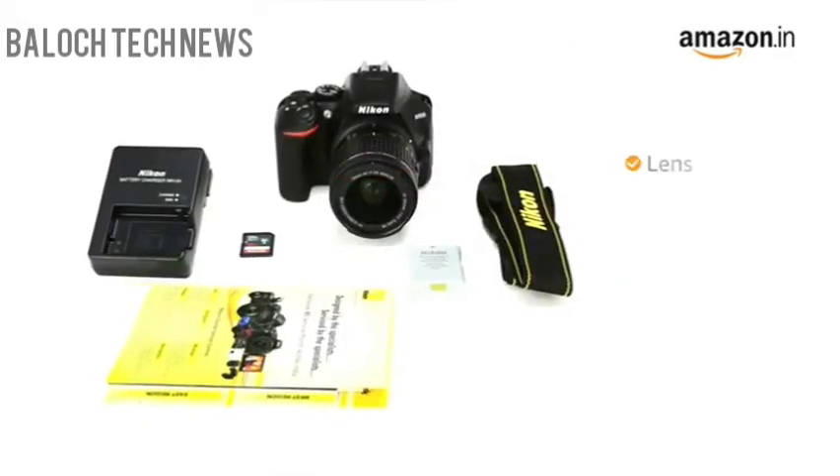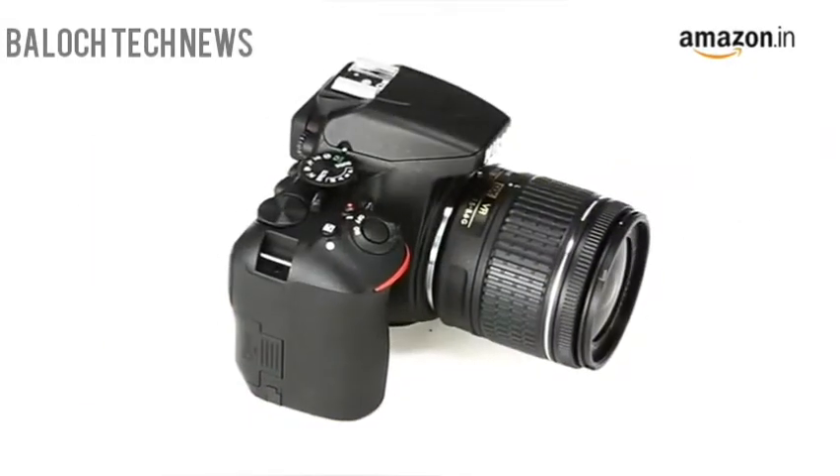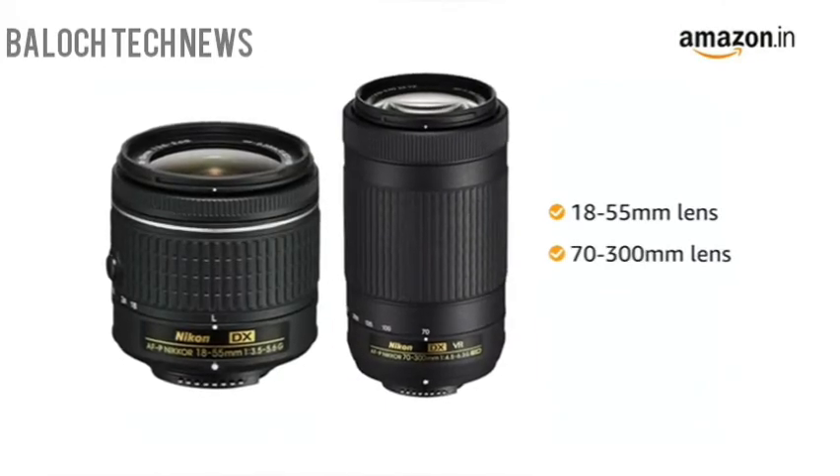This camera comes with a lens, 16GB memory card, carry case, and camera bag. The camera is available for purchase with 18-55mm and 70-300mm lens.